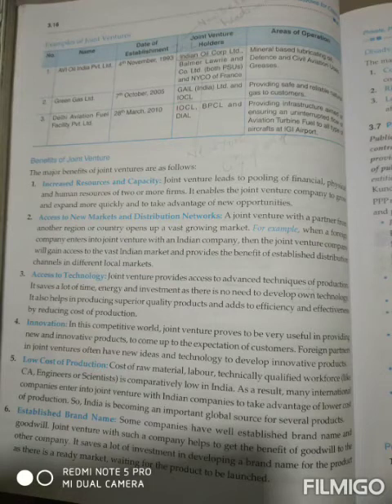The fourth benefit is innovation. In this competitive world, joint ventures prove to be very useful in providing new and innovative products. To fulfill customer expectations, we bring innovative products to the market with the help of new techniques. Foreign partners in joint ventures often have new ideas and technology to develop innovative products.